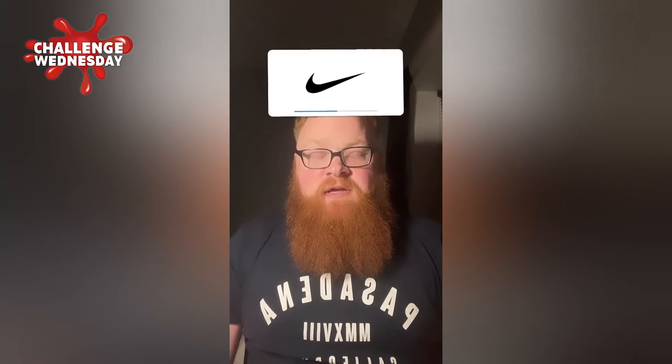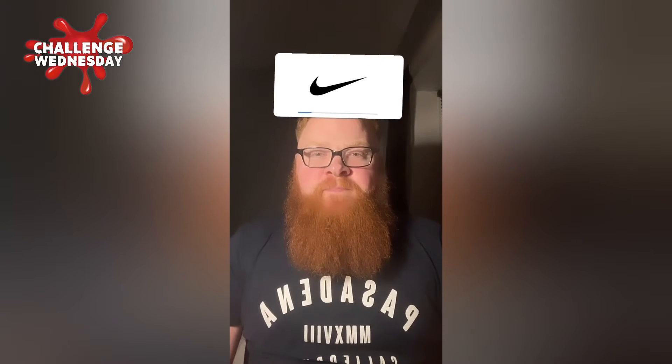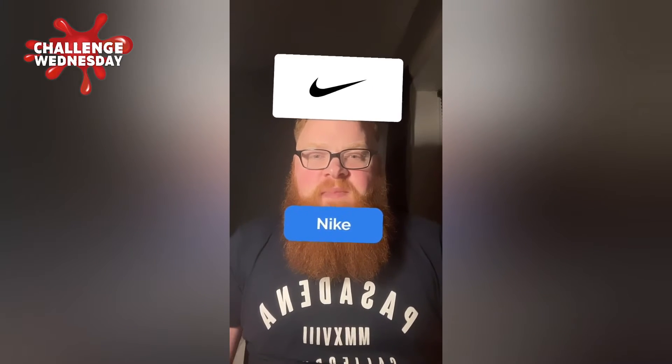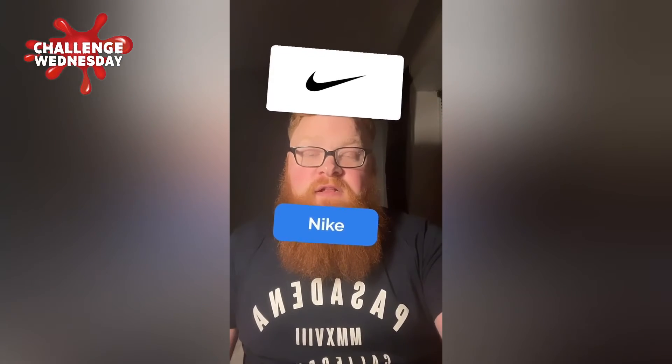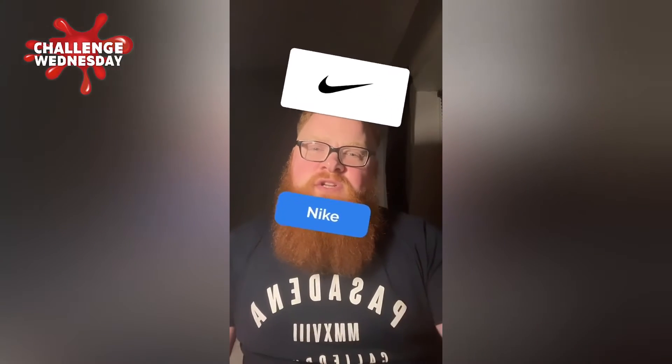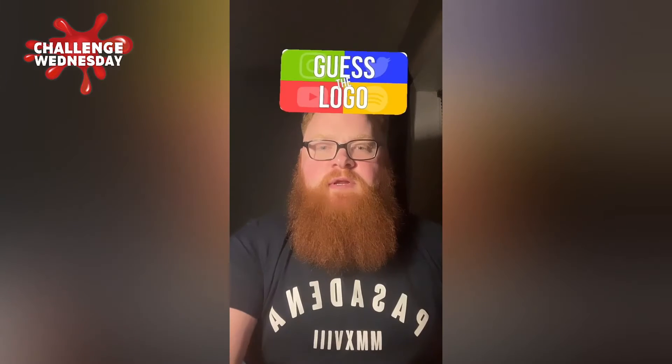Oh, Nike — simple, easy. If I get these right guys I'm not going to do a shot. I just think that's the best way — if I get them wrong I'll take it in turns: the sours, then the lemon juice, then the jalapenos in that order, just to make it a bit different.